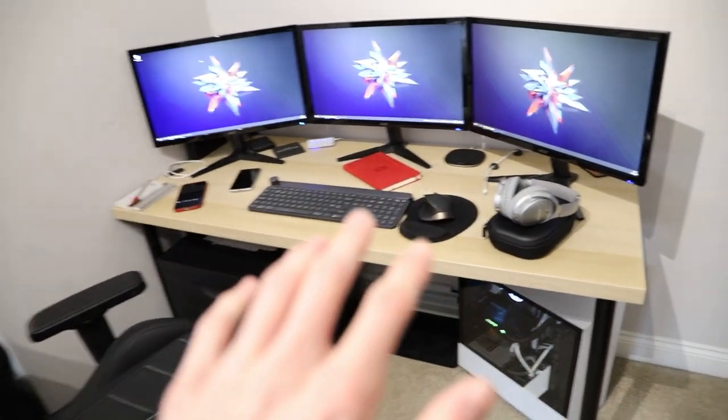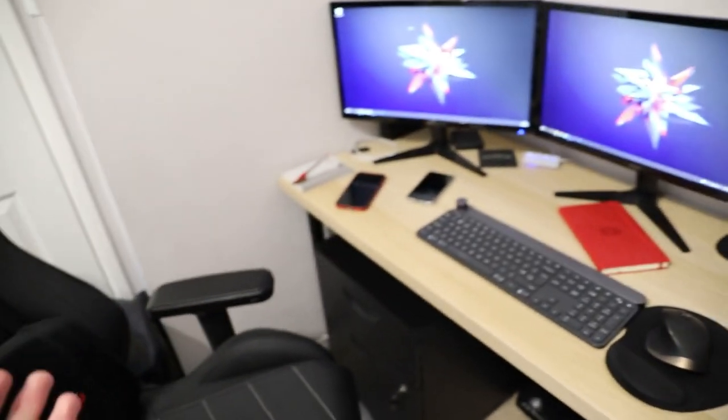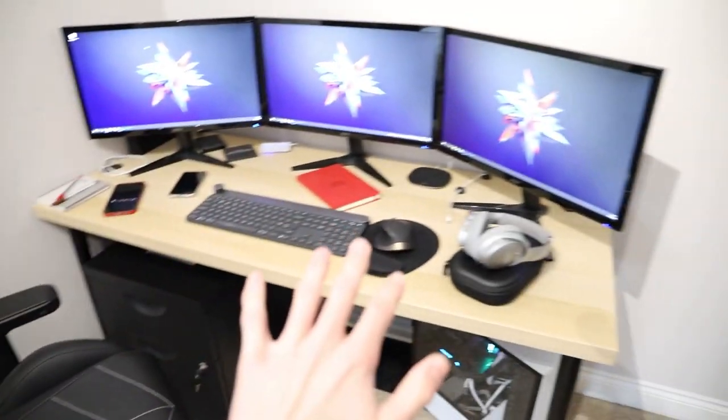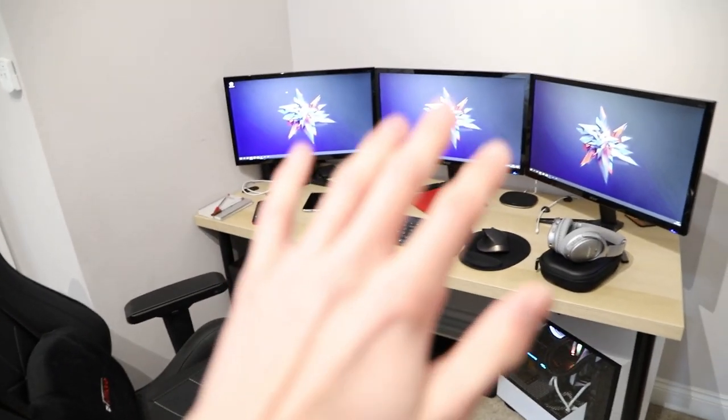Anyway guys, that is my setup and I'm impressed with it. As I said, it's a work in progress and things do change as I get bored of stuff, but this is what it looks like now. If you're new here and enjoyed what you saw, remember to smash that subscribe button to stay tuned for future videos. Thank you so much for watching and I'll catch you guys in tomorrow's video — see you later!